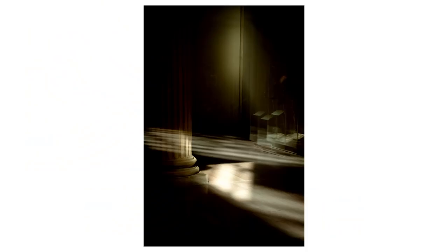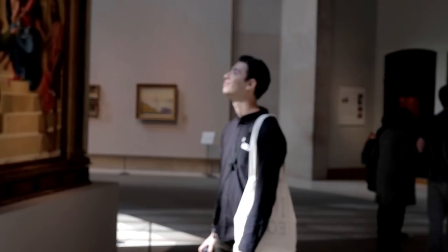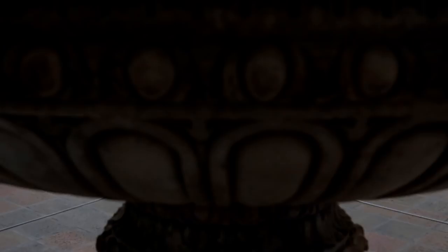Don't feel obligated to shoot one piece properly with it nicely framed so you can see all of its edges. Consider getting super close up for some macro work, focusing in on just one element of a piece, or take a big step back and incorporate multiple pieces into one photo — you'll get way more interesting shots this way.